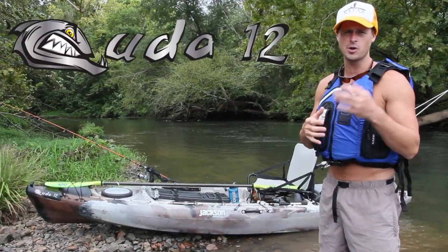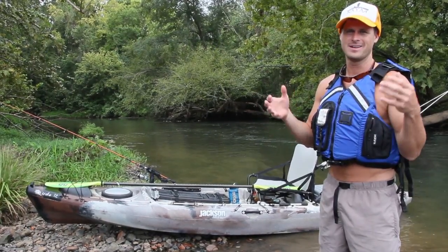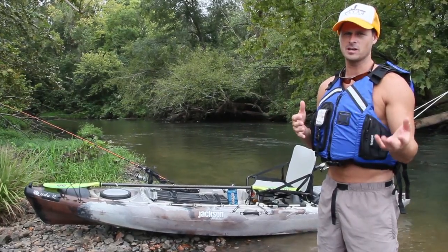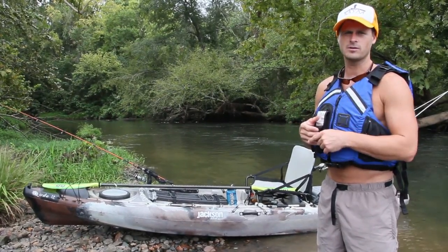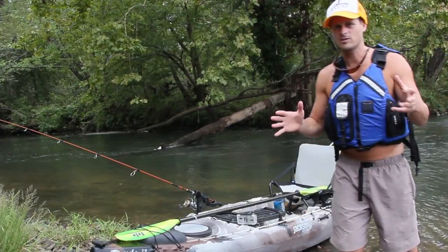Basically it's everything you love about our Cuda 14 boat, except now it's in a smaller, more compact package. It's a little bit more maneuverable, it's lighter weight — a lot of things you're going to love about the Cuda 12. We're going to walk you through this boat right now.